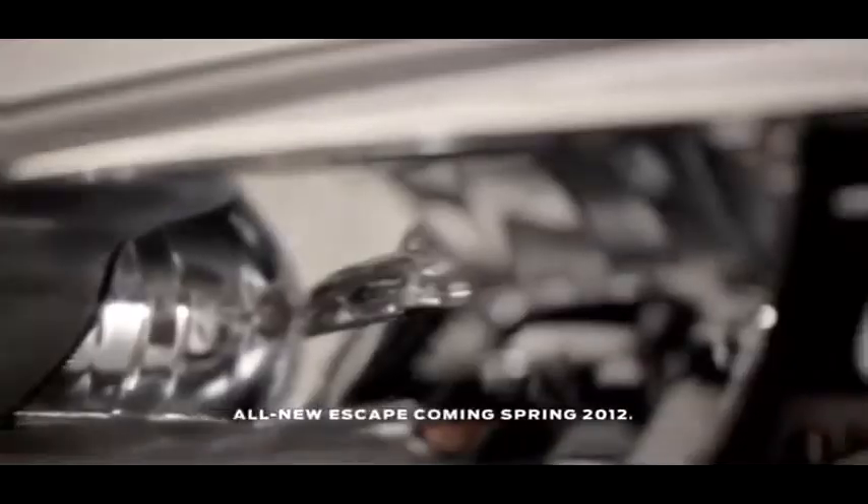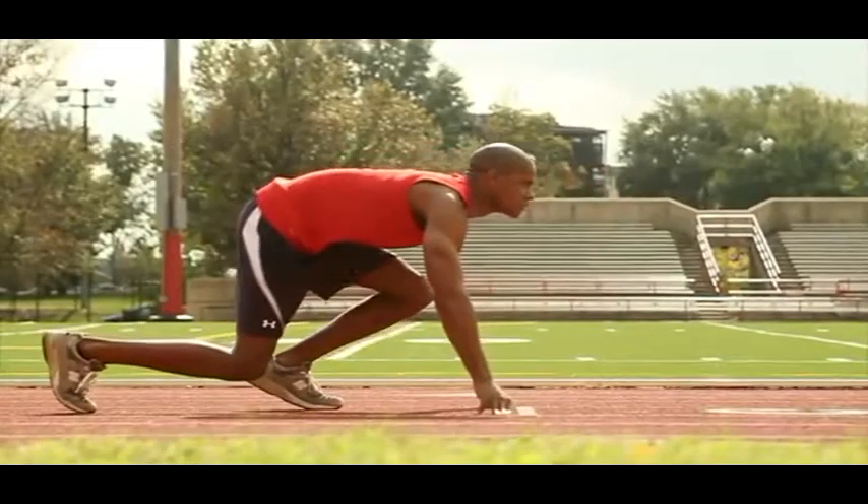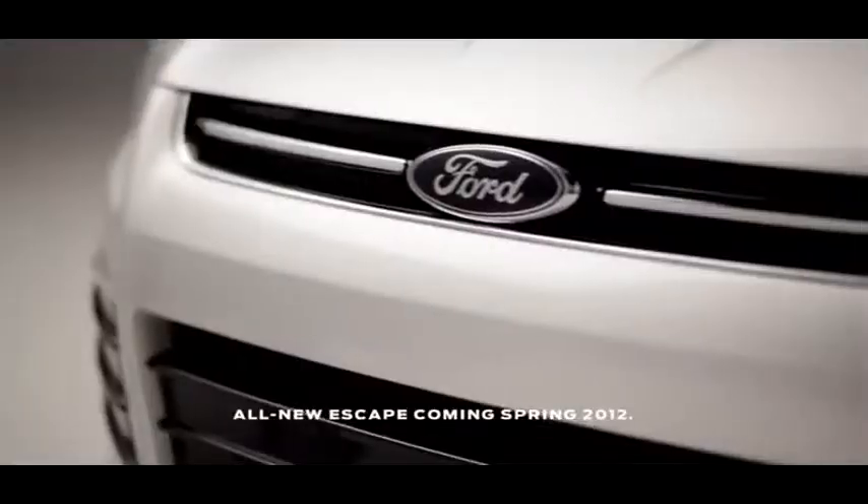A beautiful, modern, exciting, and athletic-looking SUV. When you look at the vehicle, it has a stance that looks like it's already in forward motion, giving the appearance of high energy and ready to take the customer wherever they want to go. I was amazed at how different it looks from the old Escape — it's like wow, something that'll definitely be noticed on the road.